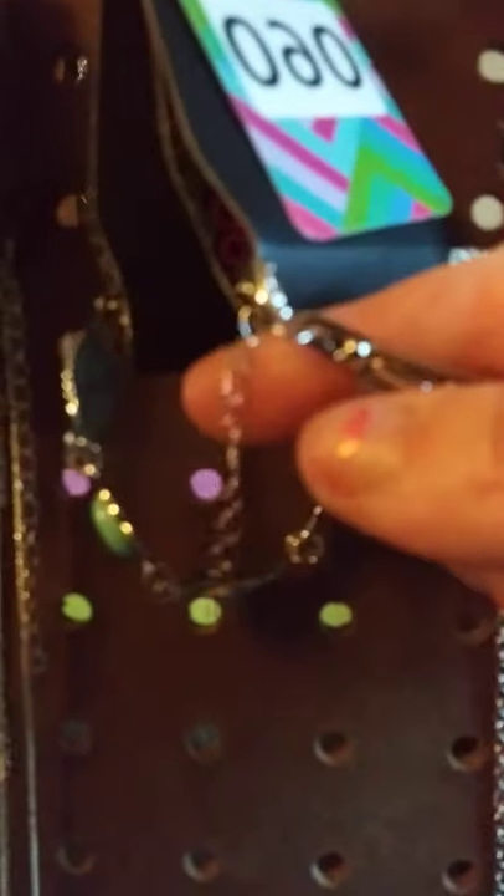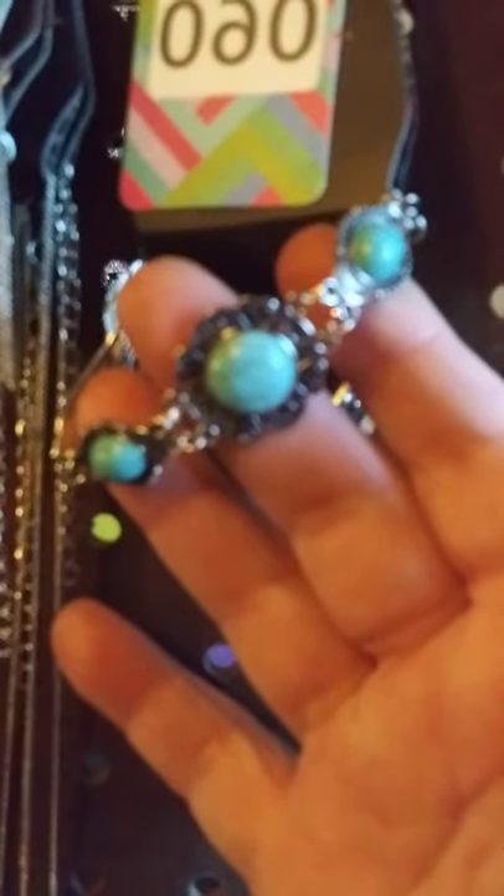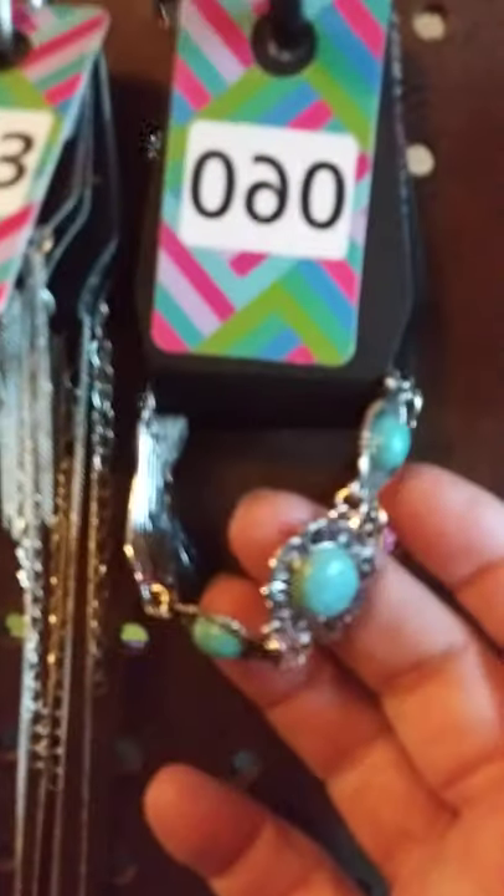I do have the matching bracelet. This one does have the extension lobster claw clasp. As you can see, it does have all these beautiful blue crackle stones. This is my first flash show, so I'm trying. I'm trying to get the lighting done. I have two of those available. This one is going to be number 60.